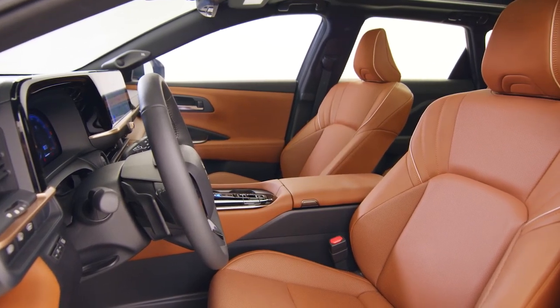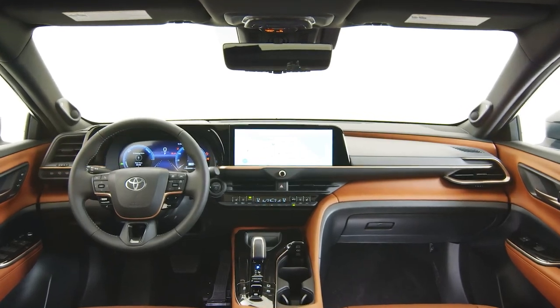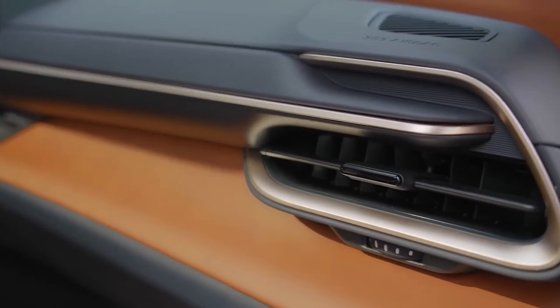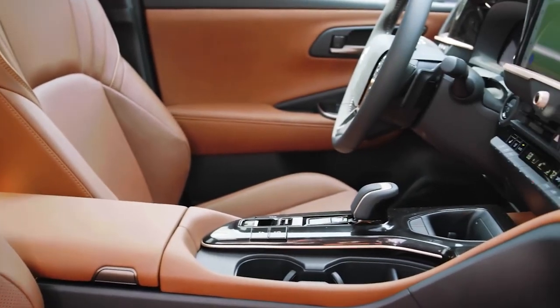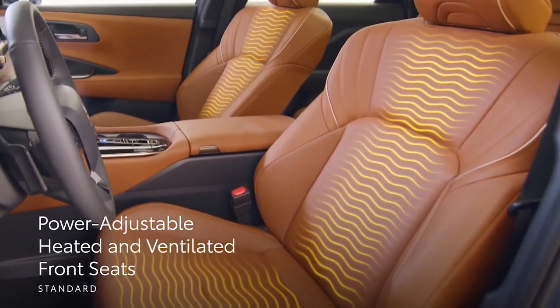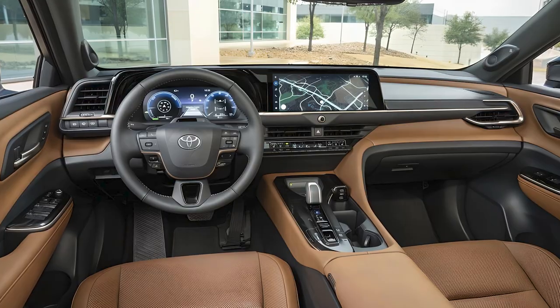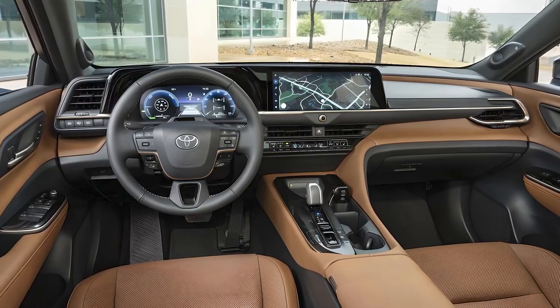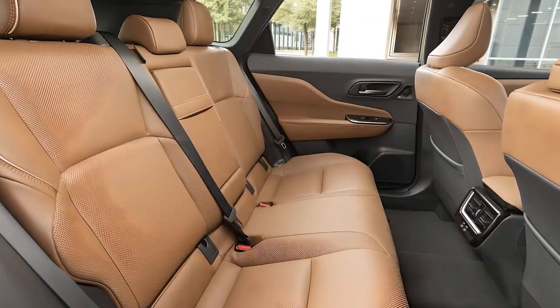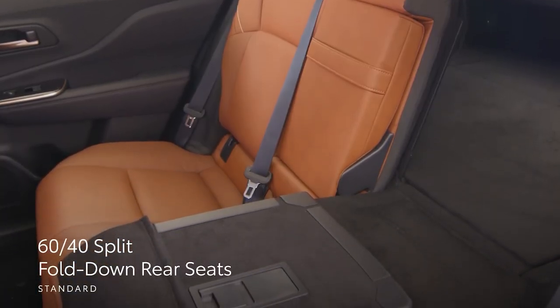Inside, the Crown Signia is all about comfort and functionality. Similar to the Crown sedan, with nice materials and a pleasant-looking dashboard design. The interior features a blend of high-quality materials, including leather-trimmed seats with double stitching for the Limited grade. The two-row seating setup offers space for five passengers, with plenty of room and a roomy second row that folds flat to reveal a long cargo area.